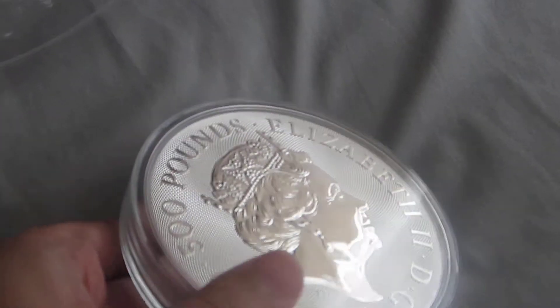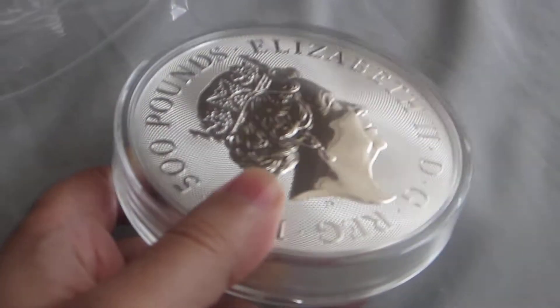An interesting thing about this big massive coin is that it's actually worth 500 pounds, so you can actually buy something from a shop by just giving this for 500 pounds.